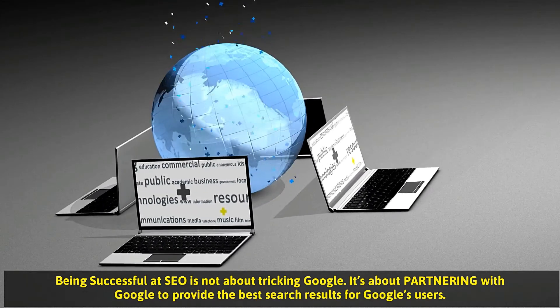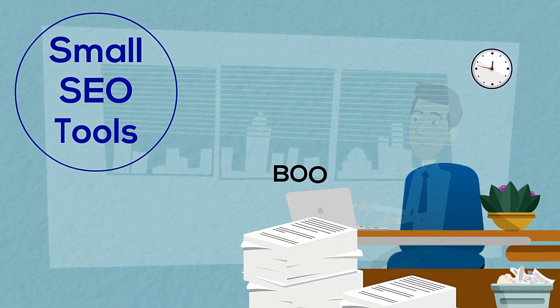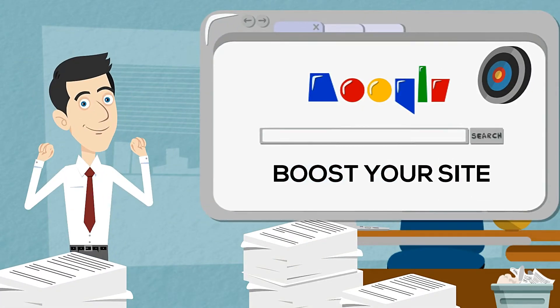Successful SEO is not about tricking Google; it's about partnering with Google to provide the best search results for Google users. For this, you can easily find different small SEO tools that will help you through these elements to boost the rankings of your site.